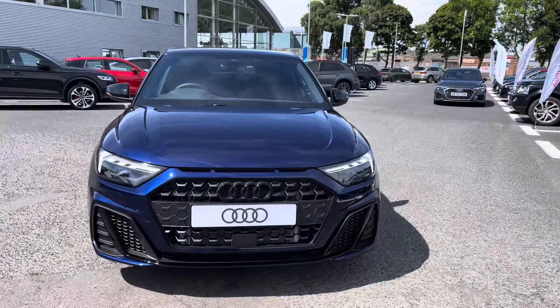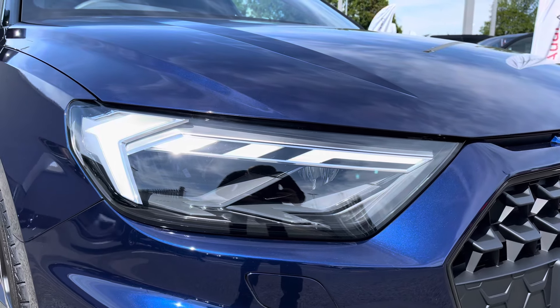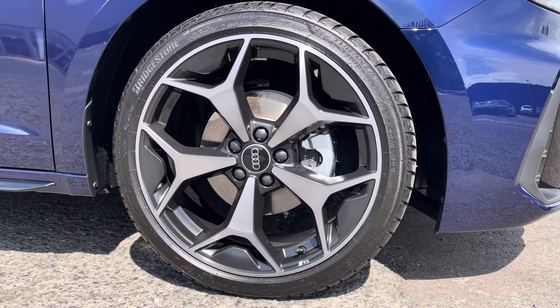It comes with a contrasting Mythos Black roof and it's a 1 litre petrol with a 6-speed manual gearbox. The LED daytime running lights as well as the optional 18 inch 5 wide spoke alloys really complement the sporty exterior styling.